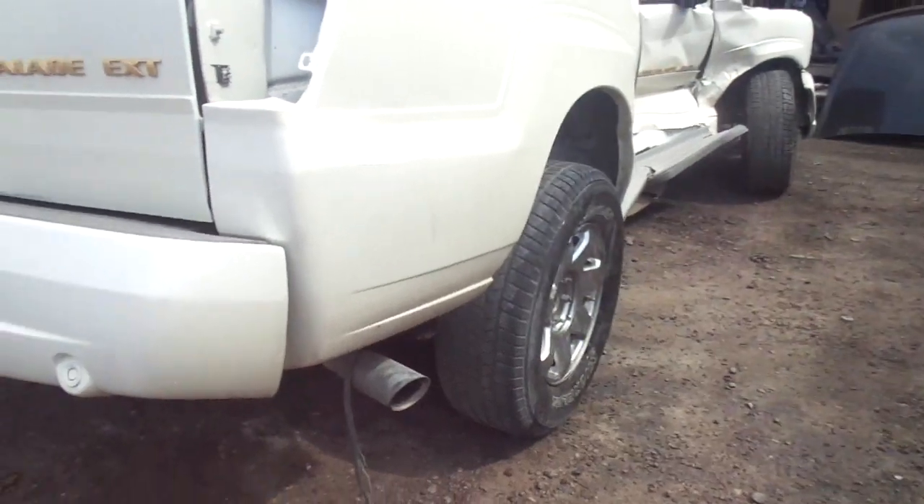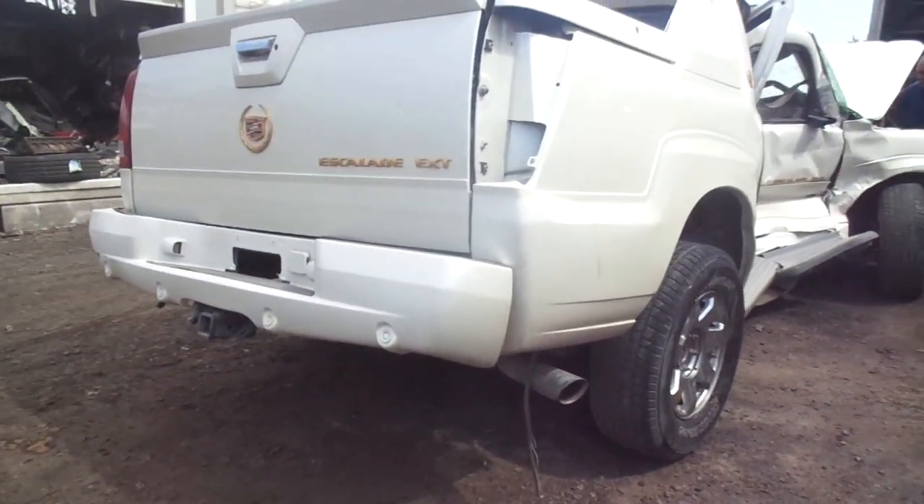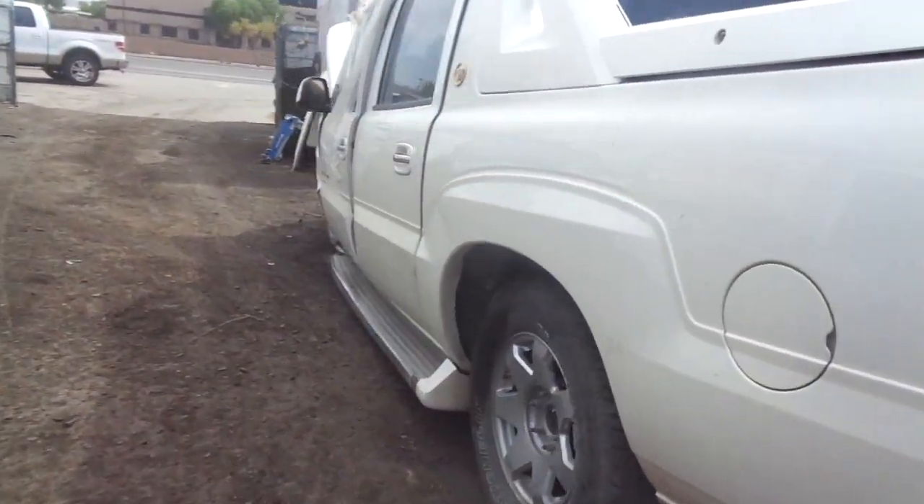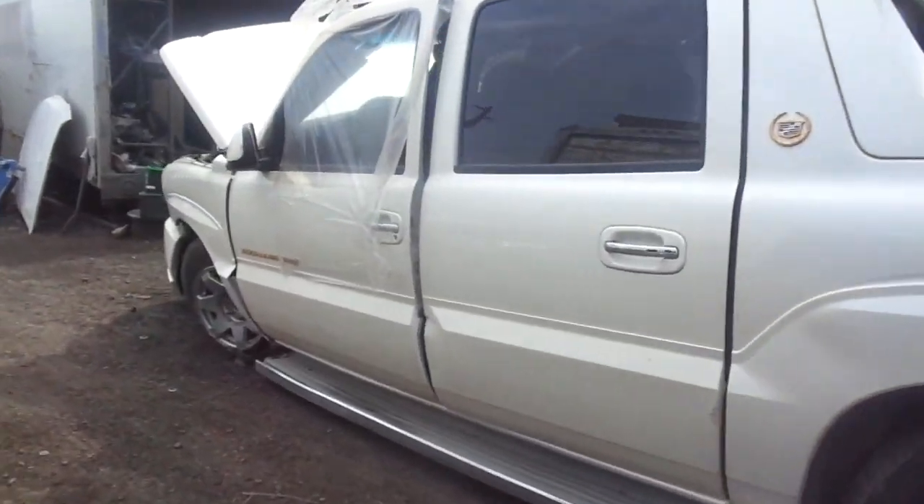Give us a call for used parts off this Cadillac Escalade — 2002 to 2006 is the interchange. Call 602-276-1200. Thank you.